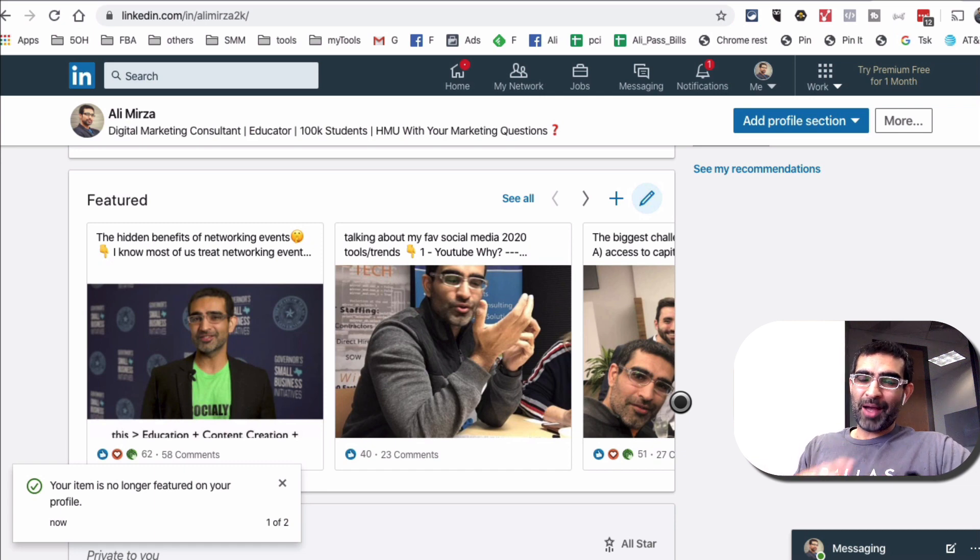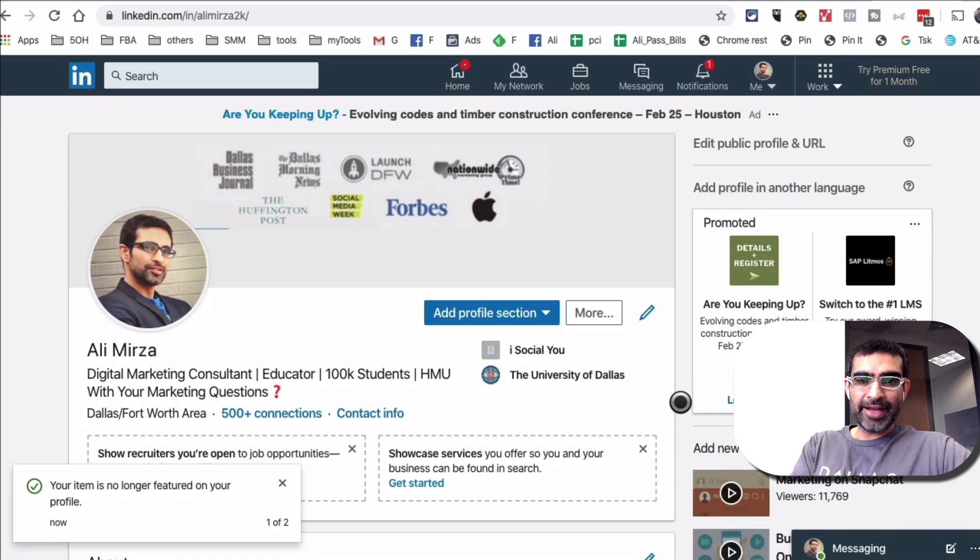This is a brand new feature, but I believe if you use this you can really boost your LinkedIn profile. We all know how important a LinkedIn profile is, especially if you're trying to build your personal brand and you're in the B2B market and attracting the right type of audience to your network on LinkedIn.